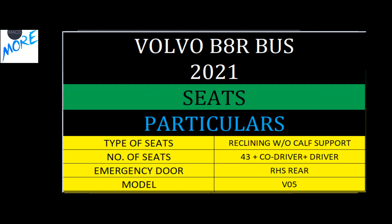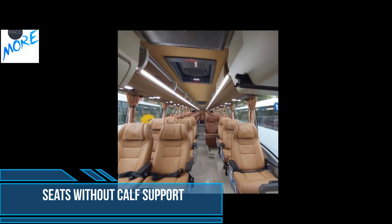For seating, 43 reclining seats are available to give passengers the best comfort at any time.